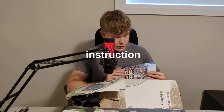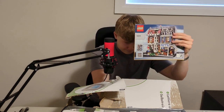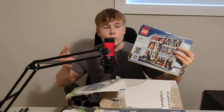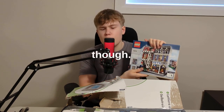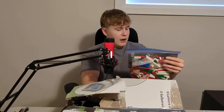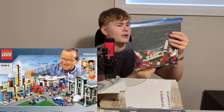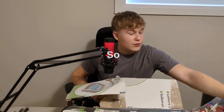I have the instruction manuals right here — got both. I have another one that's only missing the red building; it's also missing a few minifigures but I got it for a good deal. I have another one here — I think it has the police station, or actually it's a service station, kind of like a gas station.